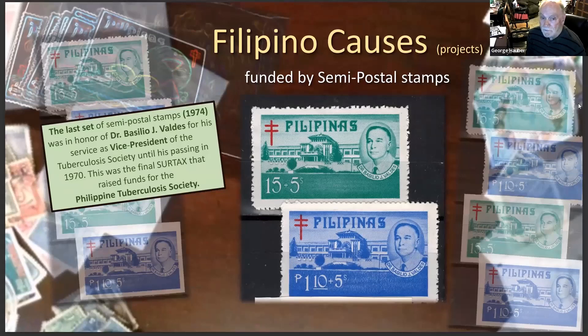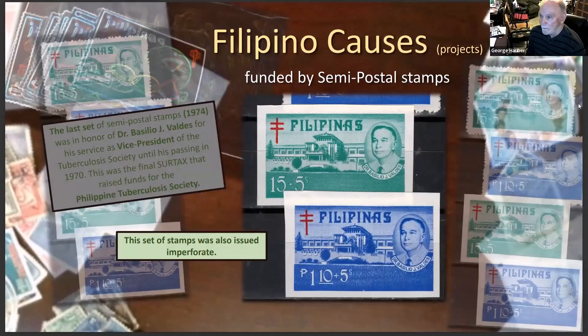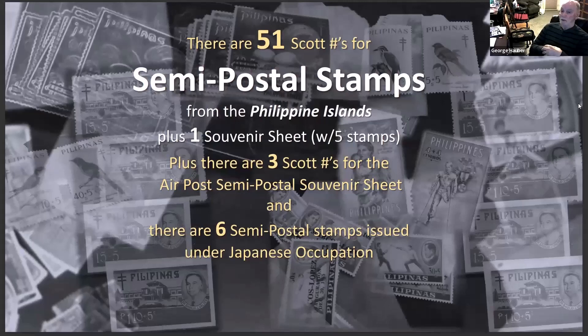The last set of stamps honors Dr. Basilio Valdez, who served as vice president of the tuberculosis society until 1974 when he passed away. This was the final surtax set, and around the 1970s and early '80s the Philippines produced perforated and imperforate stamps. You had perforated and imperforate pairs — vertical pairs and horizontal pairs — a lot of varieties designed to please stamp collectors and make money for the government.